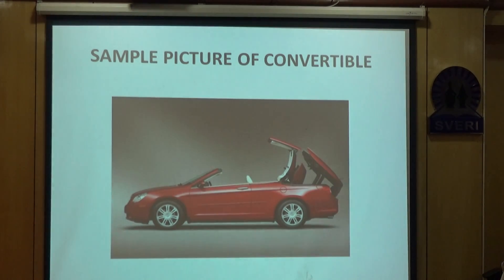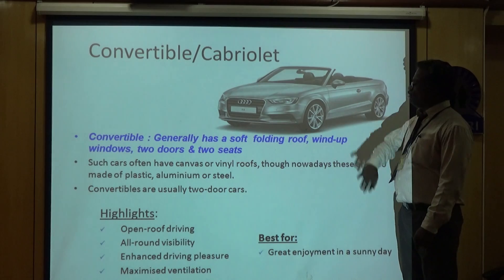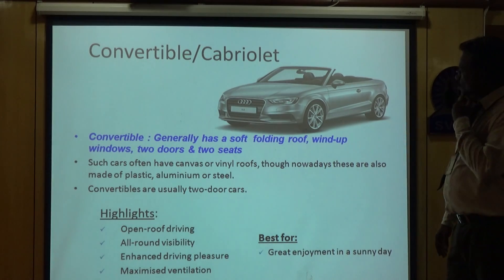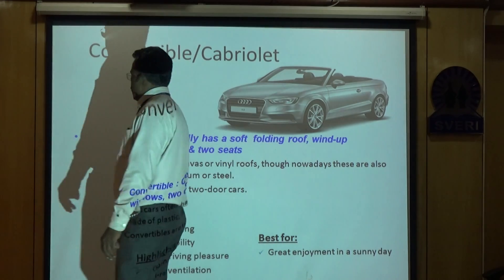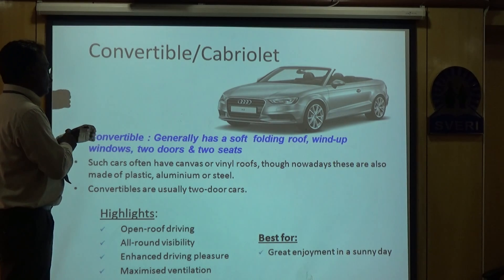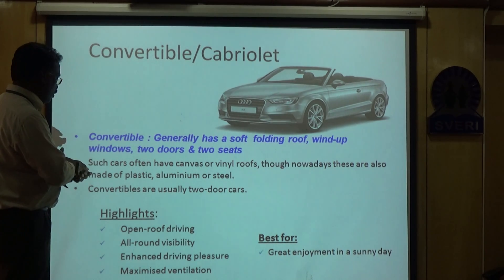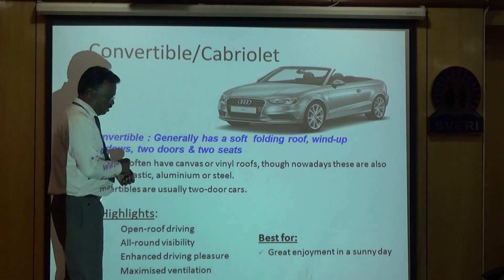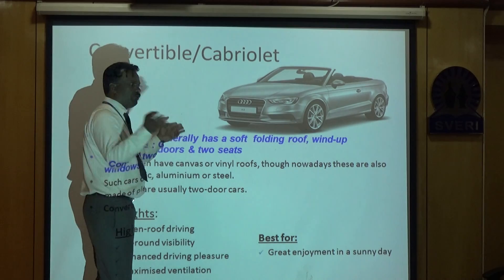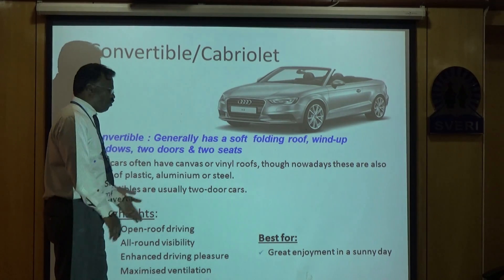Next is the convertible. As the name indicates, the body is able to be converted into a closed or open form — we are able to fold the roof. It generally has a soft folding roof. It preferably has two doors and is a two-seater. Such cars often have canvas or vinyl roofs, though nowadays these are also made of plastic, aluminium, or steel. Convertibles are arguably two-door open-roof cars, so we can enjoy all-around visibility without any obstruction.